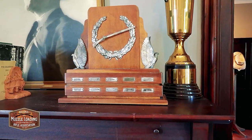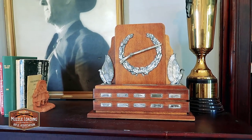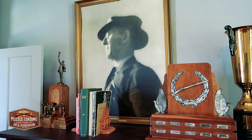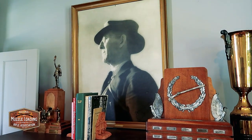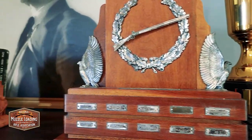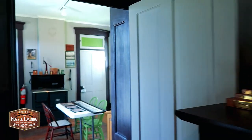Over here above the piano is Walter Klein. He was from Tennessee and he was the second president of the NMLRA, president from 1934 to 1939. In 1966, the NMLRA purchased this property.